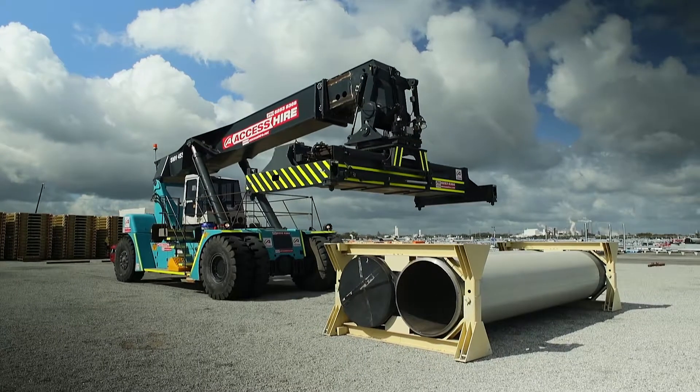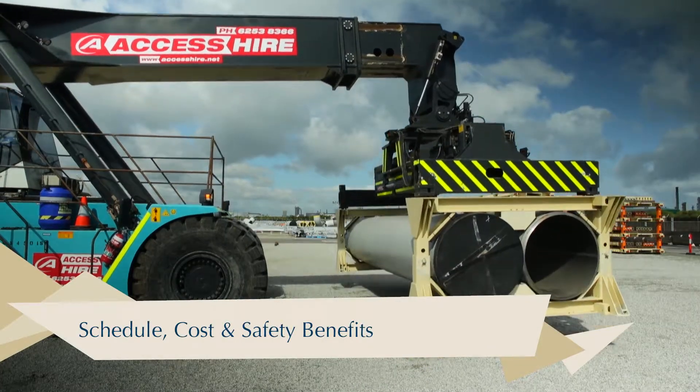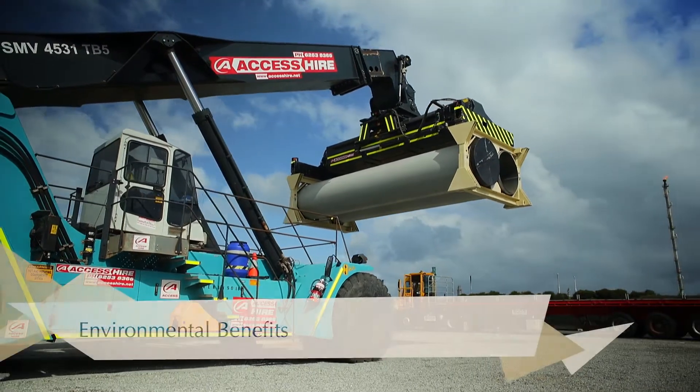The PILS significantly reduces the number of handling lifts per pipe from the pipe fabricator to the trench, utilizing the structural integrity of the pipe in order to reduce the overall logistics footprint.